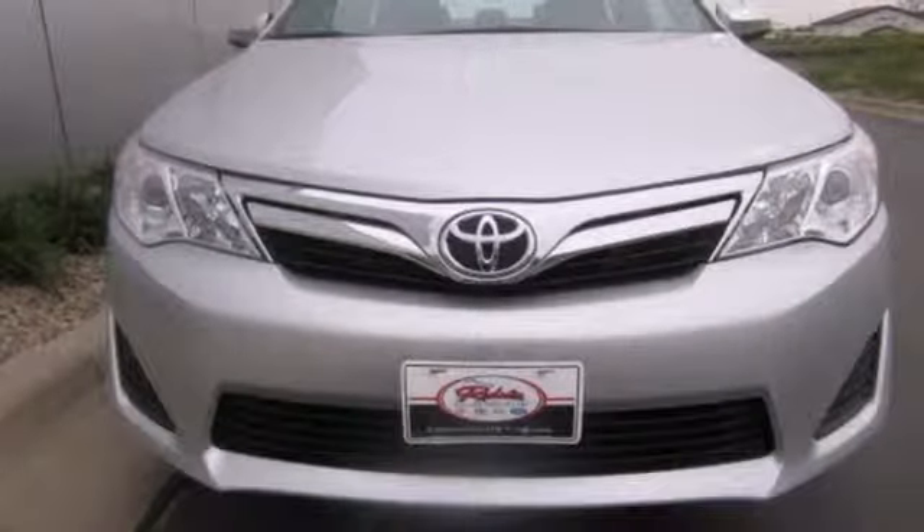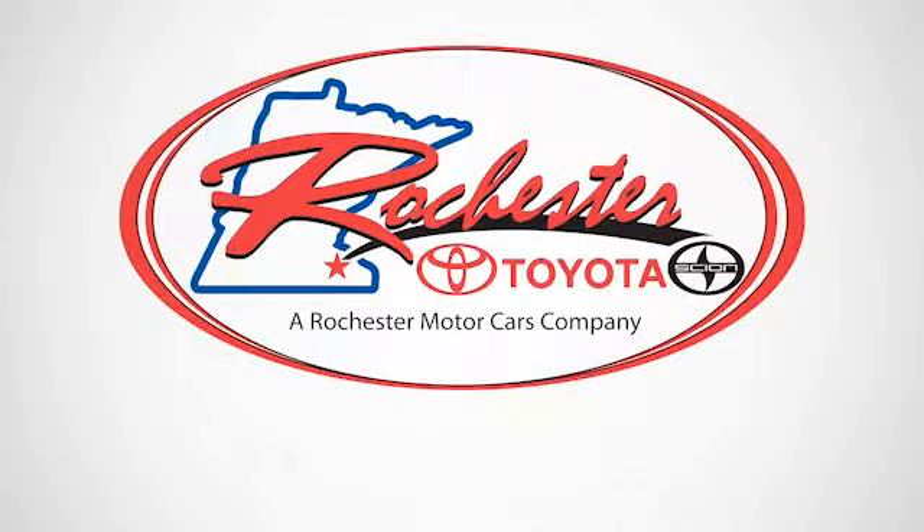This Camry is waiting for you. Don't keep it waiting. Come see it today. Experience the difference at Rochester Toyota Scion.